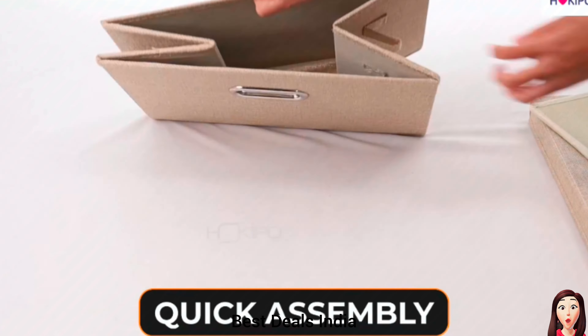Shirt Cover. Crafted with high-quality non-woven fabric for long-lasting protection against dust, wrinkles, and moisture. Transparent window for quick identification of your favorite shirts without opening the cover. Product link is given in the first link.